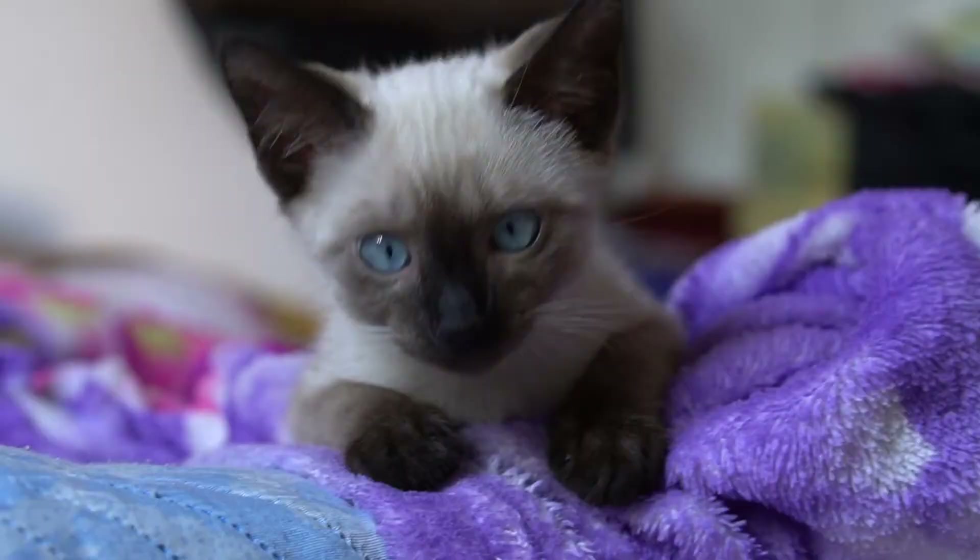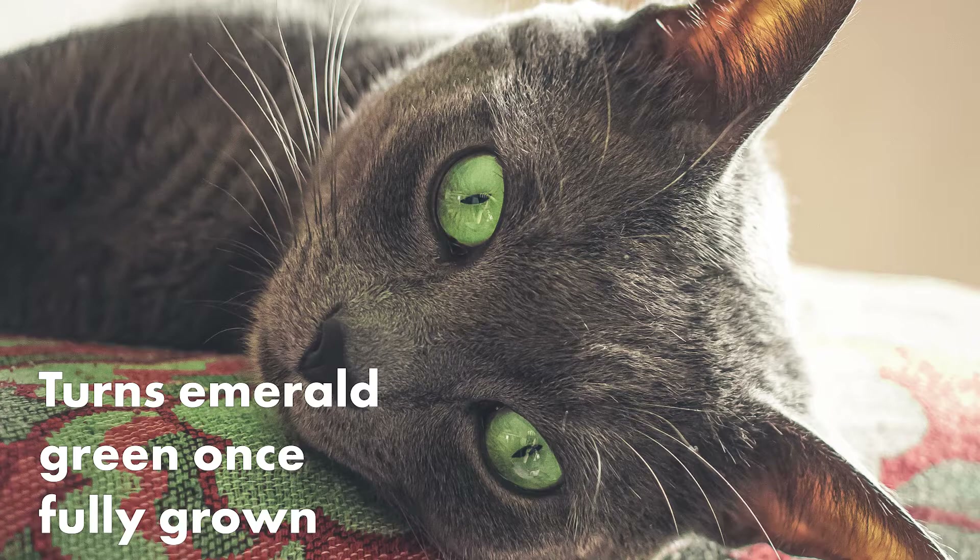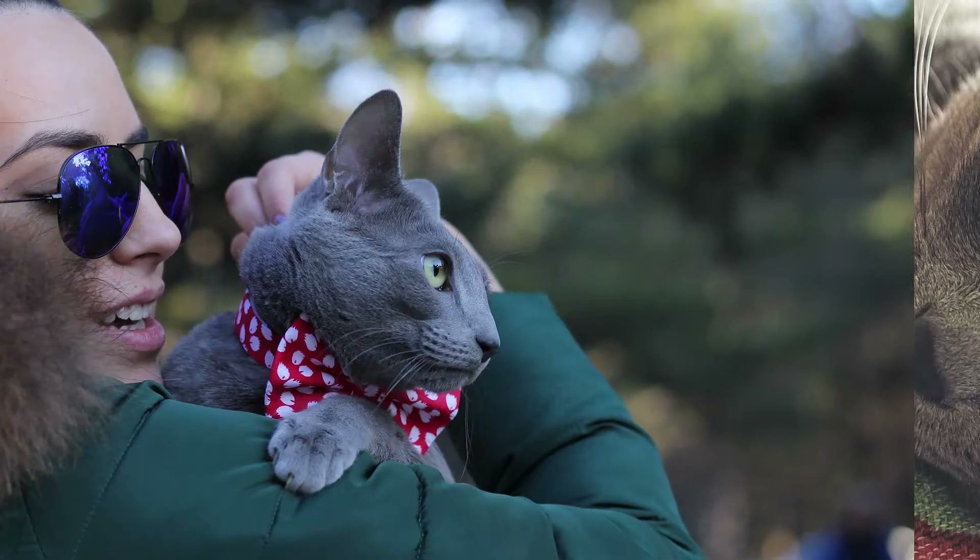Russian Blue cats have unique colored eyes. Most cats are born with light blue eyes which darken as they age, but Russian Blues are an exception. These cute creatures are born with yellow eyes, which turn emerald green once fully grown. Their emerald green eyes tend to develop around 4 months old.